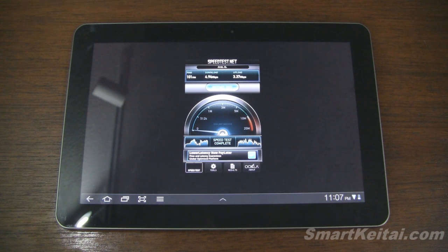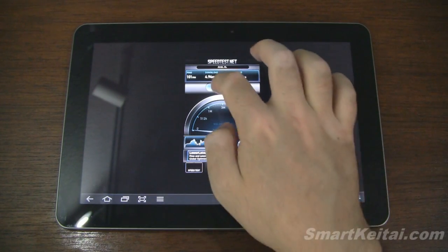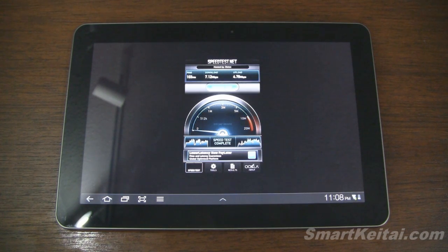Now we're going to use the Droid Bionic to tether that 4G LTE connection over to this Galaxy Tab 10.1 tablet. We'll wirelessly connect the two devices using Verizon's mobile hotspot application, which you can purchase for an additional cost on your plan. The tablet is connected to Verizon Droid Bionic, and we'll start the speedtest.net application. You can see much slower speeds when connected wirelessly, especially when piggybacking off the phone — 7 megabits per second down and 4.7 megabits per second up.